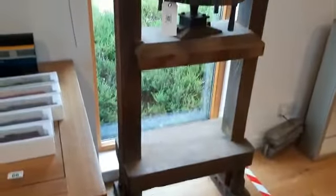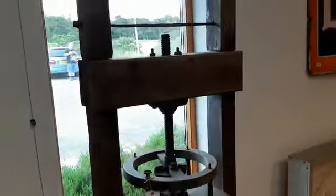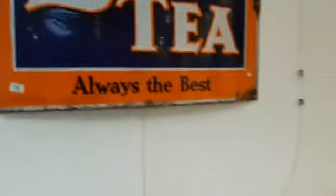And look at this — anybody for a cheese press? Absolutely massive. Big great cheese press there. We have the car wash sign — I'll just pop it on so you can see it. And look at this: a large vintage enamel Lion's Tea sign there. That could make anything up to 300 pounds.